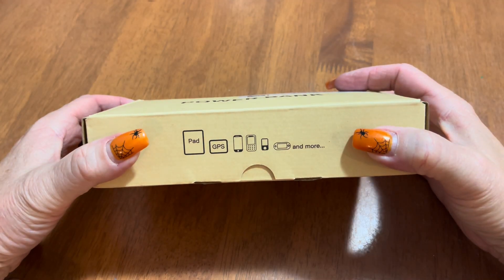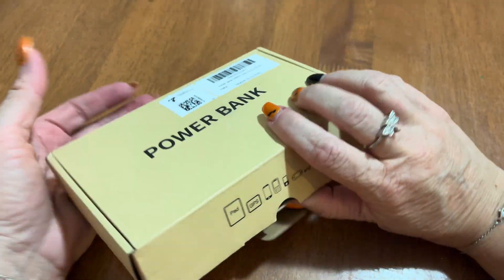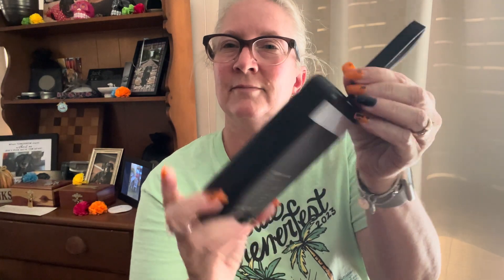Wowza! This high-capacity 50,000 milliamp power bank can charge an iPhone up to 14 times, a Samsung 13 times, and other devices too.